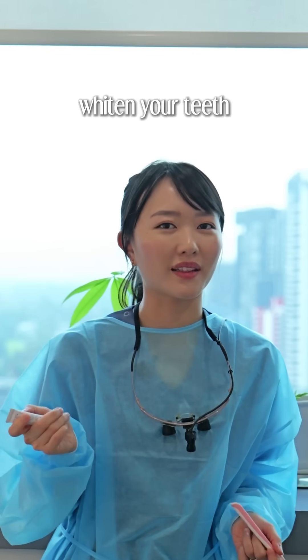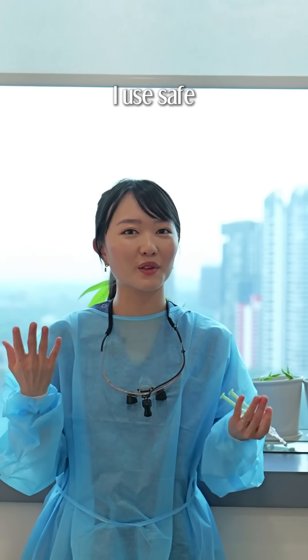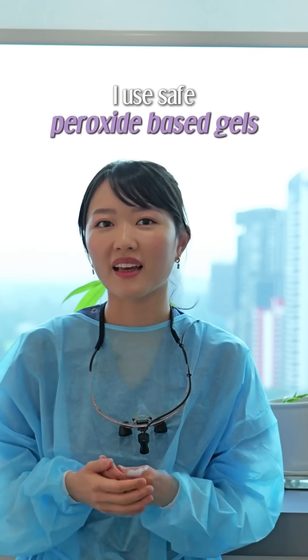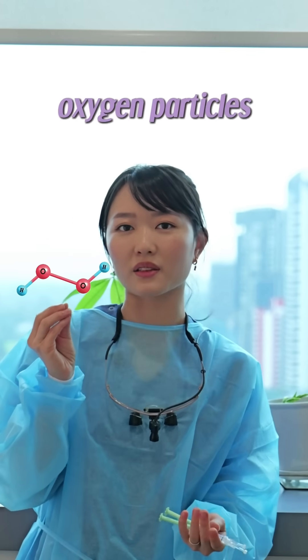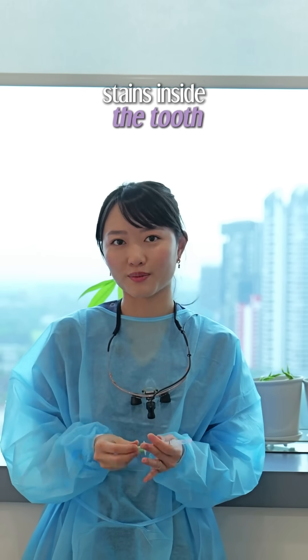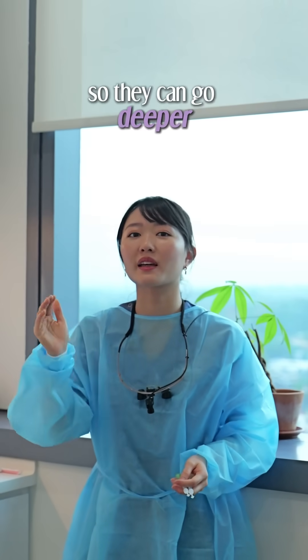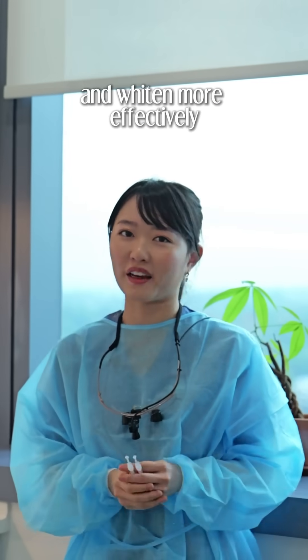Whitening toothpaste doesn't actually whiten your teeth, and here's why. When I whiten teeth for my patients, I use safe peroxide-based gels, and they release tiny oxygen particles that go into your enamel and break down the stains inside the tooth. That's what makes teeth look truly white. These particles are super small so they can go deeper and whiten more effectively.